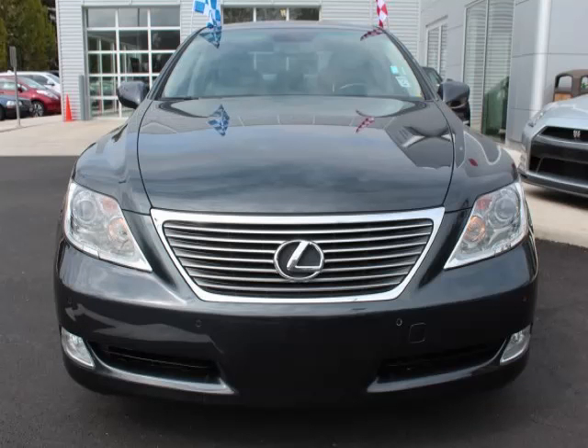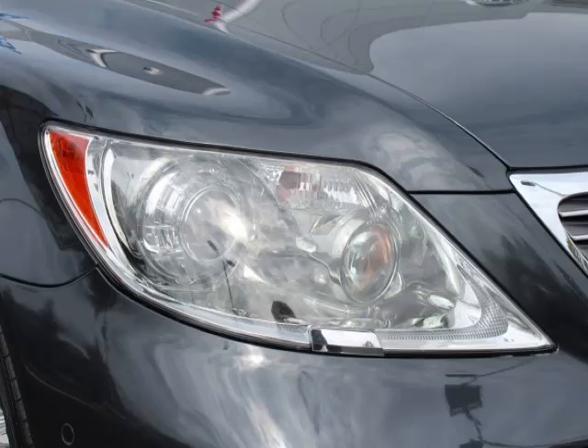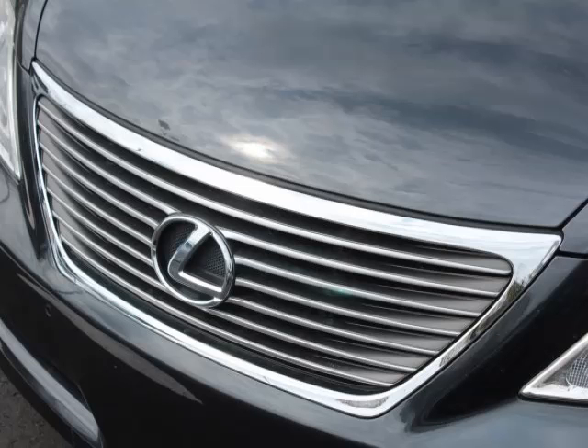This is a 2008 Lexus LS 460 base. This Lexus just recently passed the 46,000 mile mark and maintains exceptional quality and reliability.